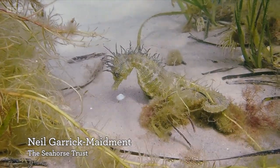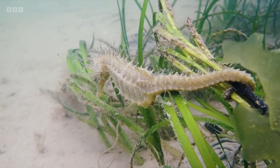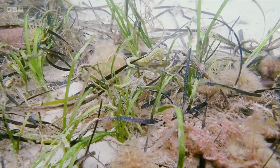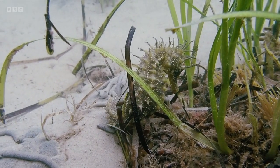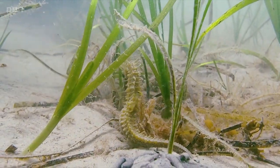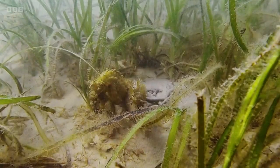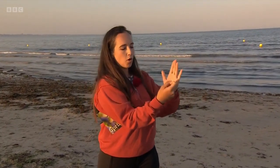In that bay there are two UK species of seahorses — the short-snouted seahorse and the spiny seahorse. This bay is the only bay where they are known to breed, making it critically important for the whole UK. Spiny seahorses have amazing adaptations: their caudal tail is a prehensile tail they can wrap around the seagrass, keeping them camouflaged as they rock with the current. They also have two eyes that move independently, allowing them to detect prey and watch for predators simultaneously. But the most fascinating adaptation is how they reproduce.